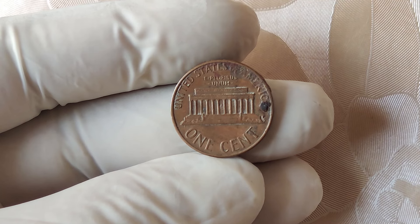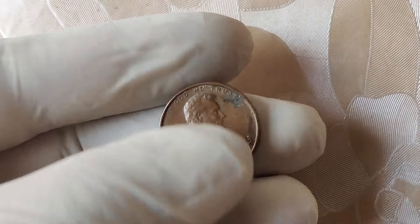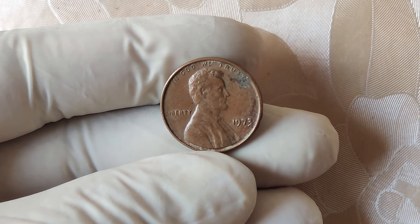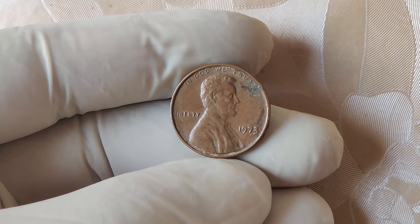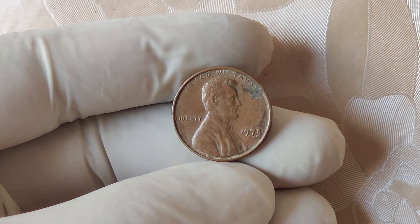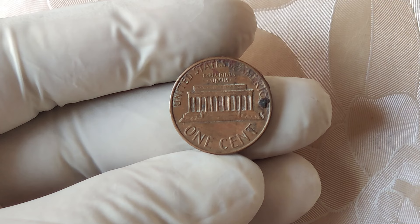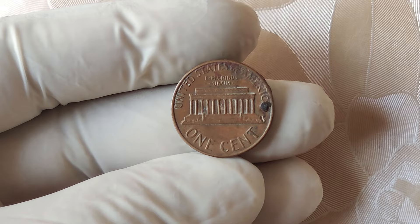In 1973, most Lincoln pennies were struck at the Philadelphia Mint, which, unlike other mints, didn't always place a mint mark on its coins. Mint marks such as D for Denver or S for San Francisco were used to indicate where a coin was minted. However, certain years saw fewer coins with mint marks, and 1973 was one of those years. A small number of these coins were struck with a glaring error — a few 1973 pennies were accidentally released without the usual mint mark, making them incredibly rare.